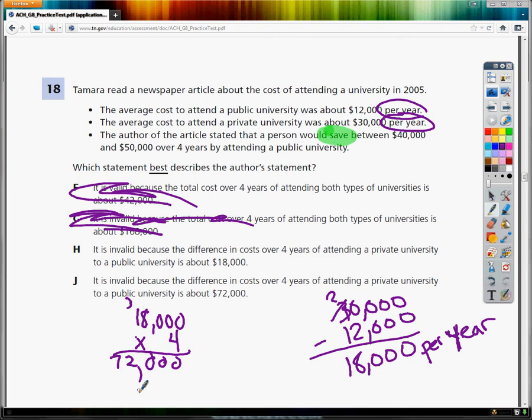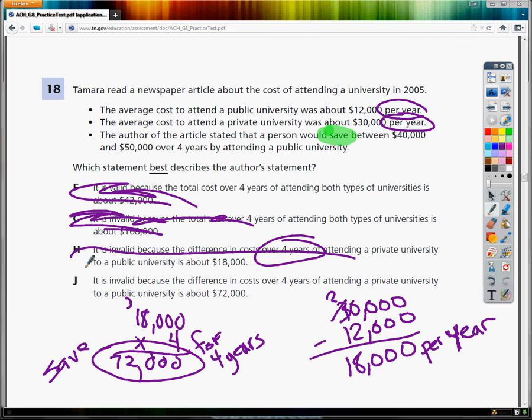So in the course of four years, I'll save $72,000 by going to a public university. The value of a private school may be better because of the connections you make, but anyway, the idea is that you will save $72,000 over the course of four years. H says it's invalid because the difference in cost over four years is about $18,000 — but that's what it would be per year, not for four years. So H is out.